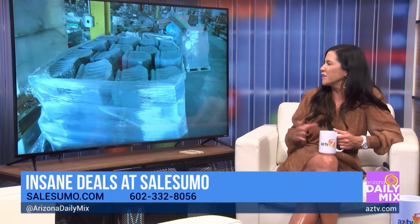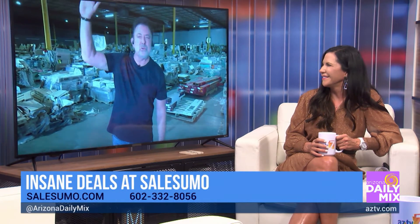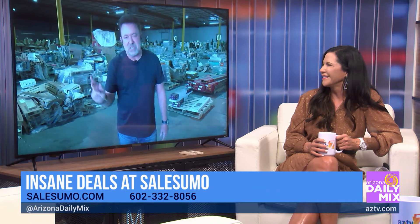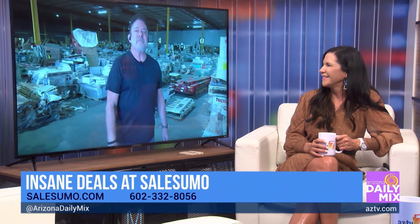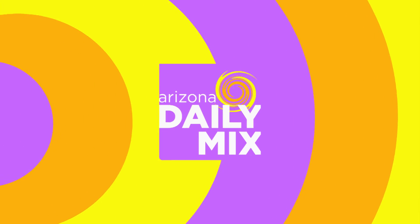Brian, SailSumo, thanks so much for having us out today. Thank you. SailSumo, 221 North 48th Avenue, on the corner of Van Buren and 48th Avenue in downtown Phoenix. There's a huge billboard out front. Open seven days a week — eight to five during the week, eight to four on the weekends. Thank you, guys, have a great day.